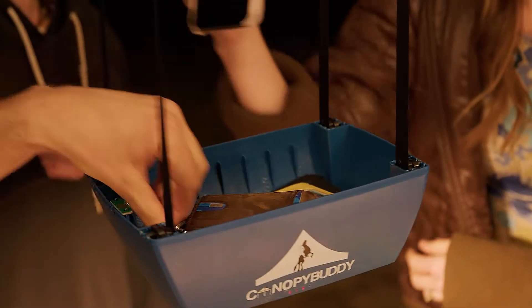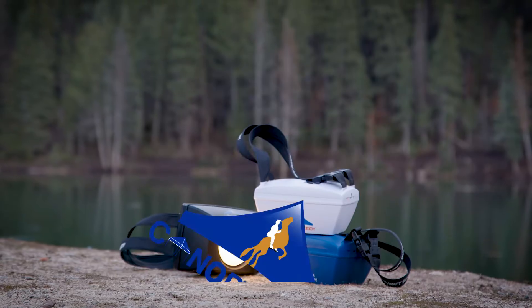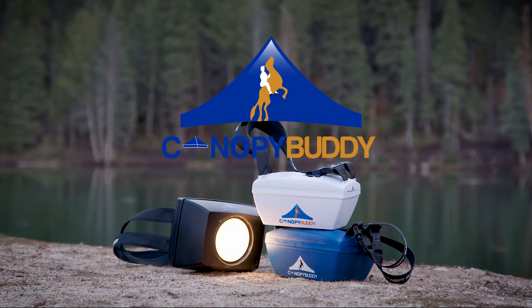No matter what your outdoor is, The Vault by Canopy Buddy has you covered. Click the link today and relax with The Vault by Canopy Buddy.